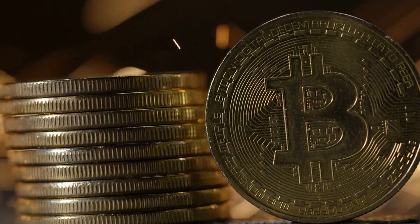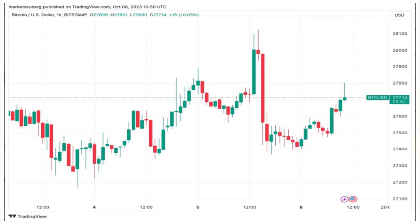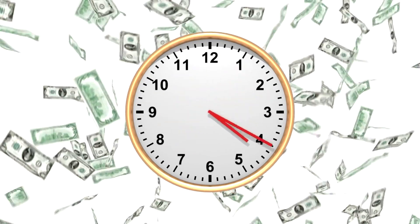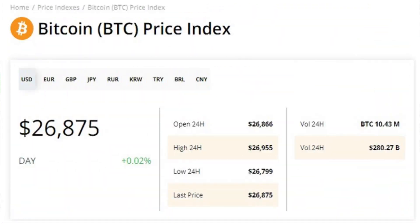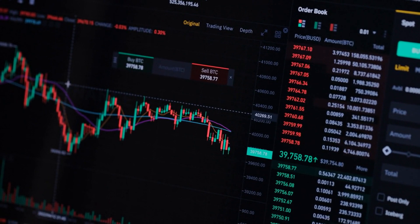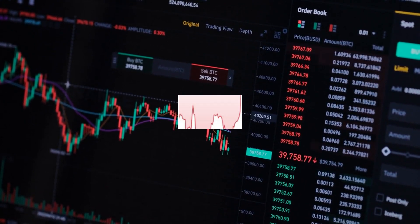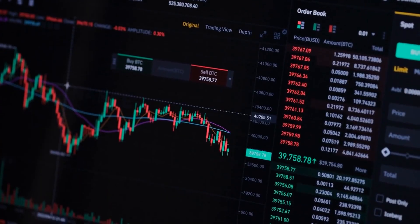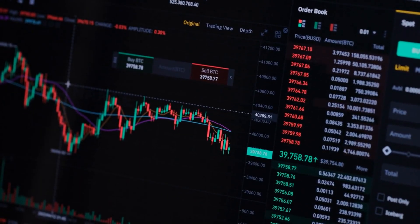Bitcoin eased volatility into October 6 as BTC price downside preparations returned. Data from Cointelegraph Markets Pro and TradingView covered a flatter 24 hours for BTC/USD after a failed retest of $28,000. After lingering in a narrow range around 1.5% lower, the largest cryptocurrency was again pushing toward the $28,000 mark ahead of the Wall Street open, yet fielded fresh concerns from market participants over potential losses to come. Popular trader Don Crypto Trades eyed an ongoing tussle between two key moving averages on one-day timeframes.